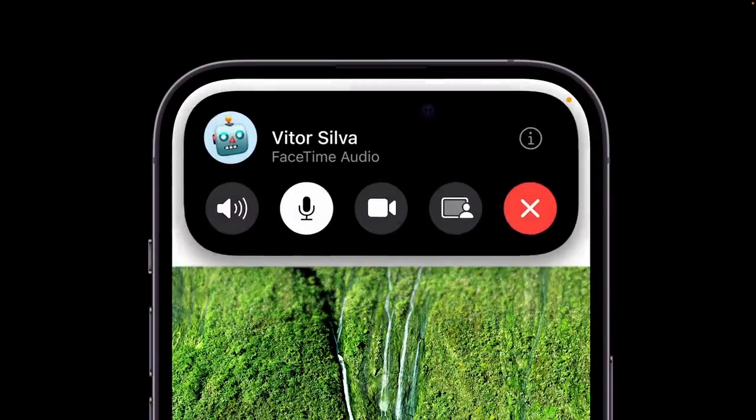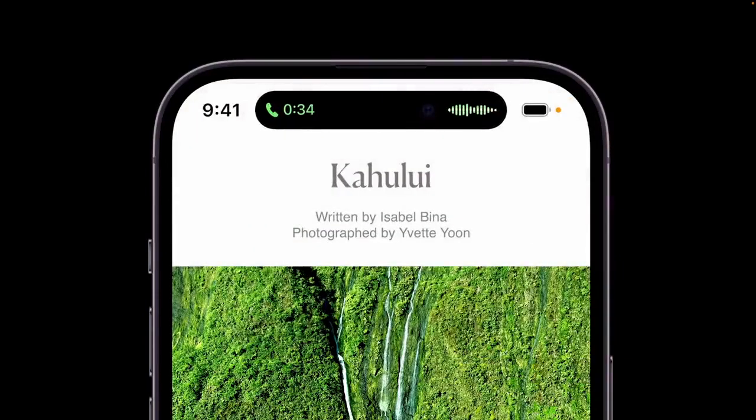So now when you're on a call, you have easy access to controls without leaving the app you're using. We've designed all these animations to feel fluid, lively, and highly responsive.